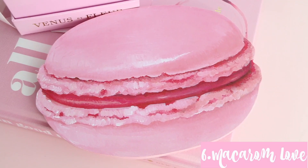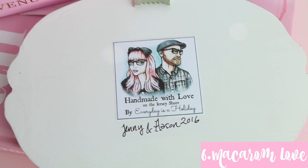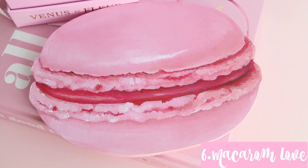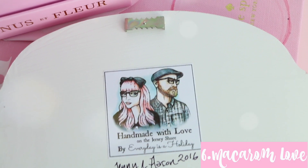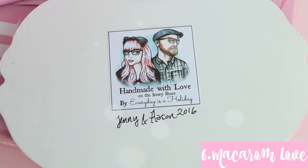The next decor item I've had for quite some time — I'm sure you've seen it in my beauty room tour. It's this little macaron. It's handmade and it's actually by Jenny Everyday. I follow her on Instagram — her feed is just goals, I love it, and I love her shop. Everything is so beautiful, pastel, and gorgeous. I have the pink macaron and I've been using it forever, currently on my back shelf. It's got a clip on the back if you wanted to frame it. It says 'handmade with love on the Jersey Shore by Everything is a Holiday.' I'll leave her link down below so you guys can check out the price.